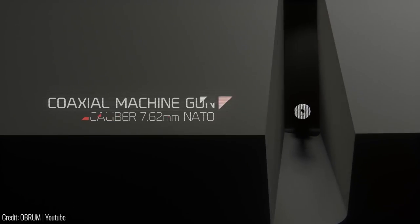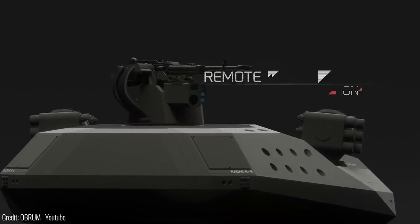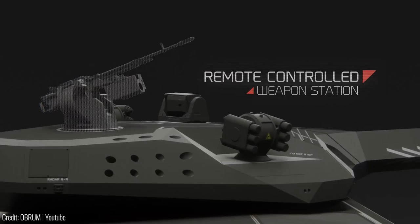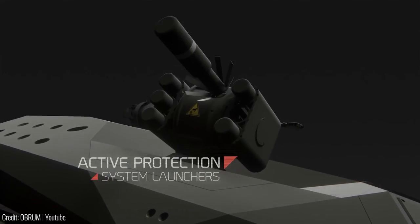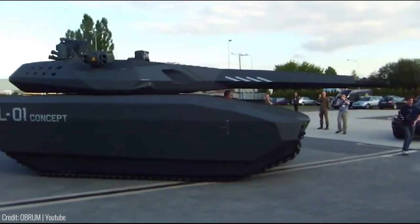It's got a coaxial 7.62mm machine gun. Alternatively, the weapon station could be fitted with a 12.7mm heavy machine gun or a 40mm automatic grenade launcher, giving the driver a range of assault capabilities.